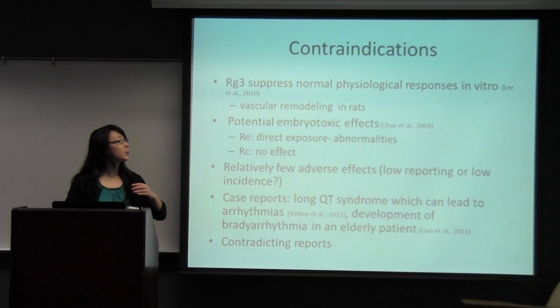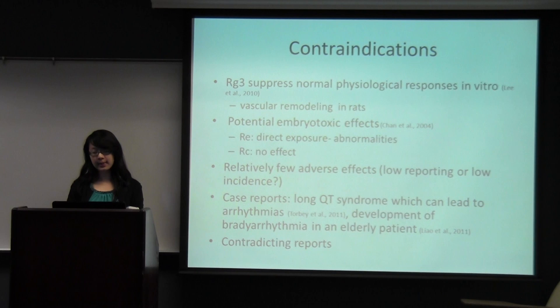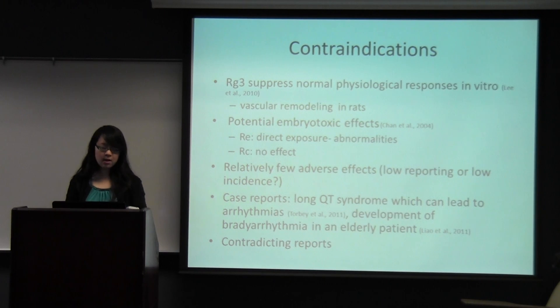For contraindications, it was really difficult to find potential side effects. Ginseng is not known to produce any side effects at all — it was referred to as the 'gentle herb' or the 'queen of herbs' because of its lack of any side effects. However, ginsenoside Rg3 suppresses normal physiological responses and helped with vascular remodeling in rats. There were also potential phyto-embryotoxic effects, meaning that embryos exposed to this ginsenoside had abnormalities, though when they retested Rg3, there was no further effect. A case report mentioned Long QT syndrome, which can lead to arrhythmias and development of fatal arrhythmia in an elderly patient. Overall, there were some contradicting reports, but ginseng is generally very safe.